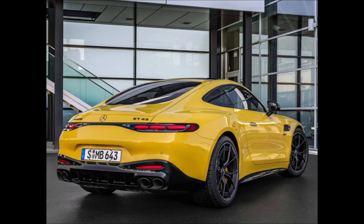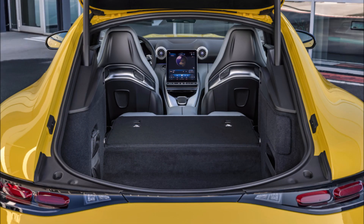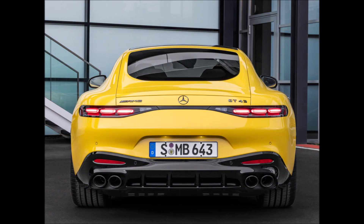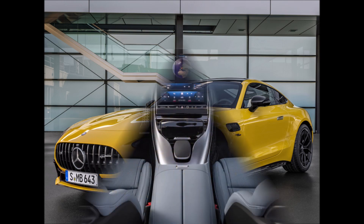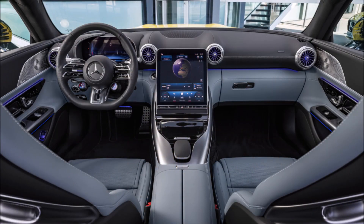The engine is exclusively mated to a nine-speed multi-clutch gearbox that sends power to the rear wheels. The engine produces 416 HP (310 kW / 421 PS) and 500 Nm (369 lb-ft) of torque, while the electric motor adds up to 13 HP (10 kW / 14 PS) of boost.